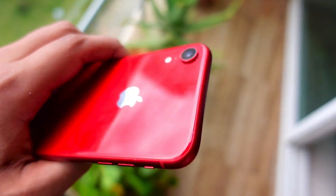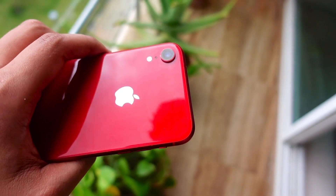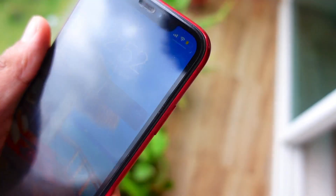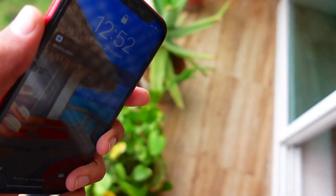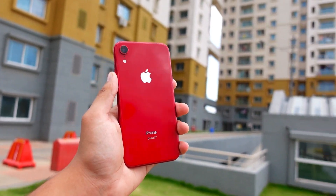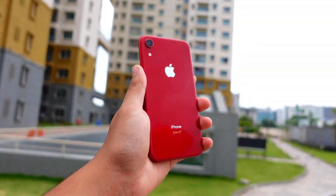Yes, ladies and gentlemen, this is the second video of the day — it's been a while since I've been on YouTube and uploaded more than one video in a day, or even more than one video in a week. Anyway, in this video we are going to talk about the iPhone XR on iOS 15.2 firmware.